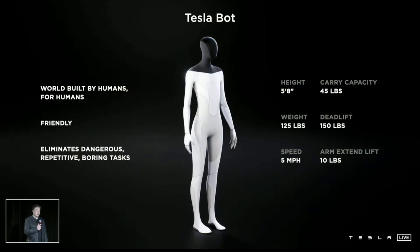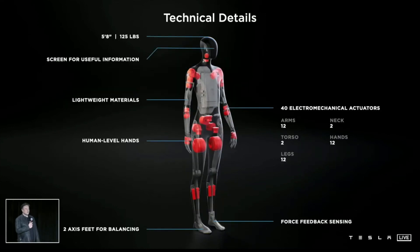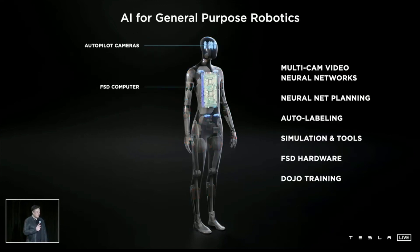We're also quite good at sensors and batteries and actuators. So we think we'll probably have a prototype sometime next year that basically looks like this — able to navigate through a world built for humans and eliminate dangerous, repetitive, and boring tasks. It's around 5'8", has a screen where the head is for useful information, but it's otherwise got the Autopilot system in it — eight cameras and the full self-driving computer — making use of all the same tools we use in the car.